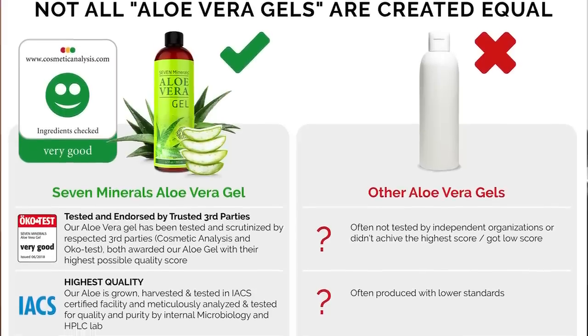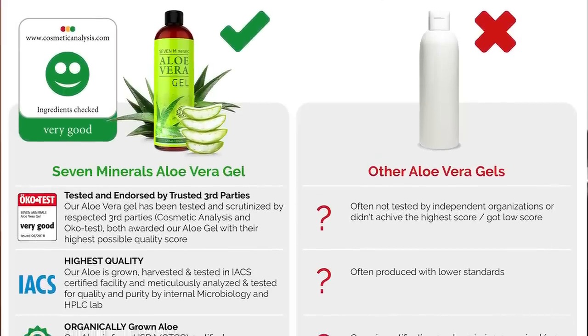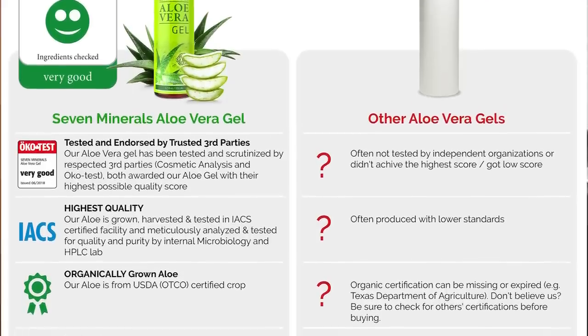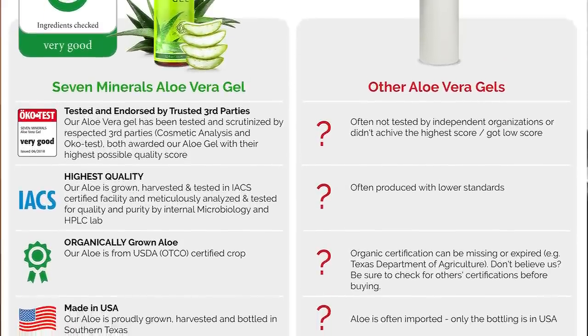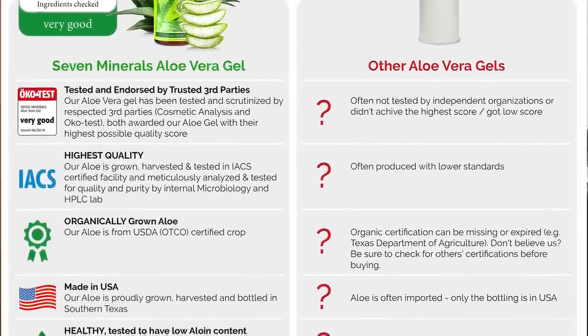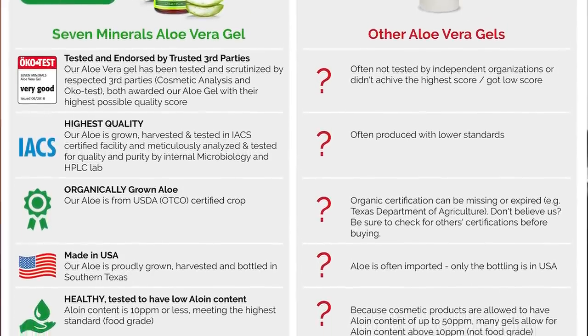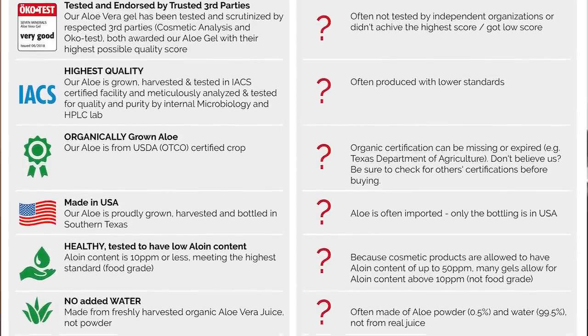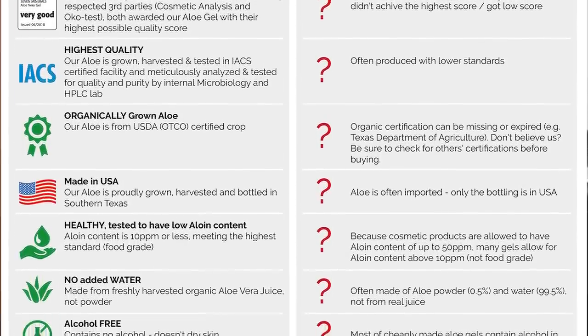Before we move on to day 12's footage, a word from my sponsor for today's video: Seven Minerals aloe vera gel. The reason I like this stuff is that it's an aloe vera that doesn't leave that sticky film on you — I have always hated that in other gels. Aloe vera has always been great for healing the skin, whether it's a sunburn, bug bite, or anything like that. Seven Minerals aloe vera gel is made and harvested in the USA, and instead of using the normal thickener other companies use, Seven Minerals uses a seaweed extract that helps it absorb rapidly.